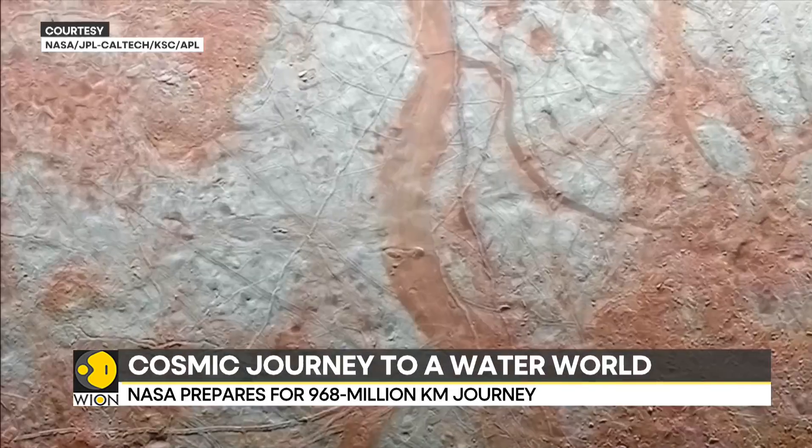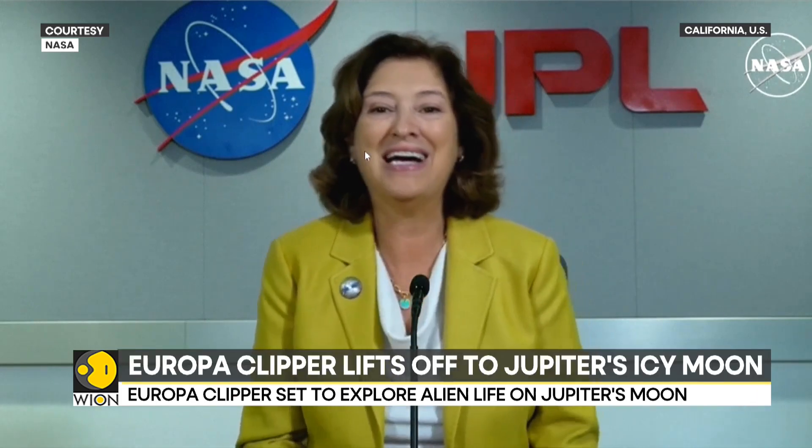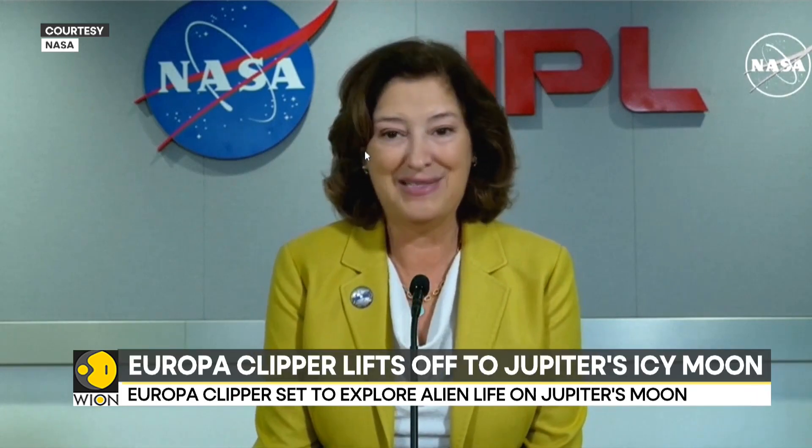We scientists have been dreaming about a mission like Europa Clipper for more than 20 years. We've been working to build it for 10 years. It's going to be another 10 years — because Jupiter's so far away — until we have all the science in the bag.